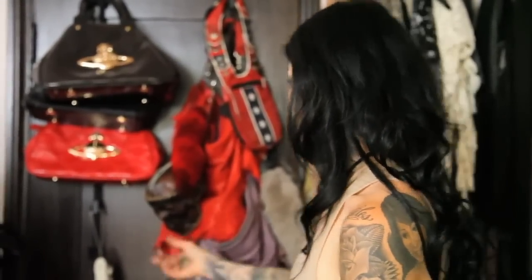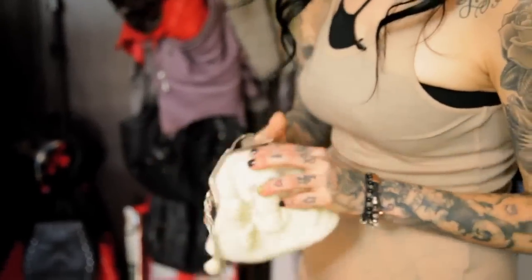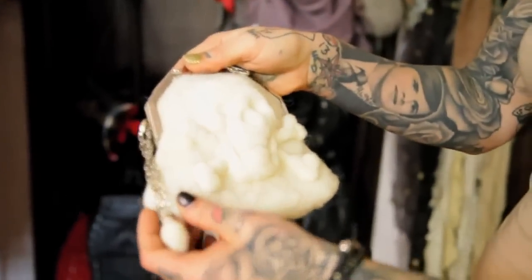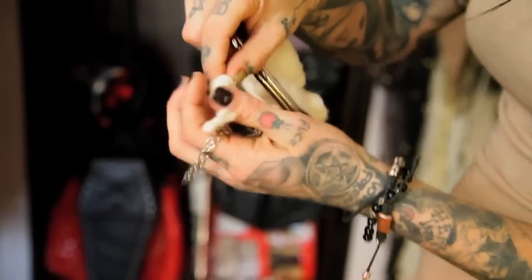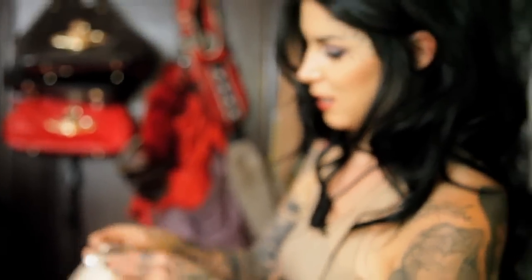I kind of tend to wear the same purse every day, but even though I don't wear this one often, it's one of my favorites. This girl in the UK makes these by hand — it's just pressed felt, so I love that. It's like a sculpted little skull guy, and there's a little teeny tiny skull guy here and a little crossbone on that side. I just think it's so simple and sweet.